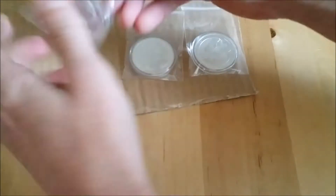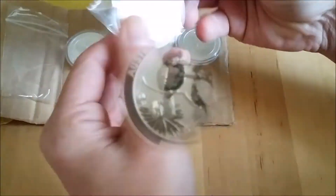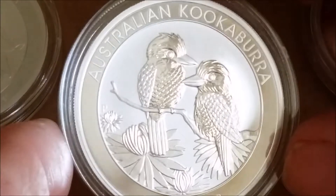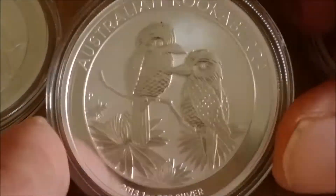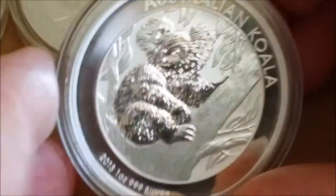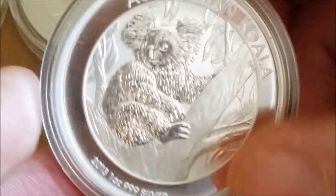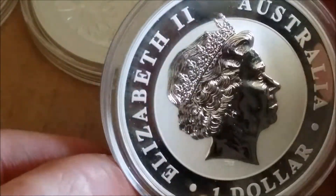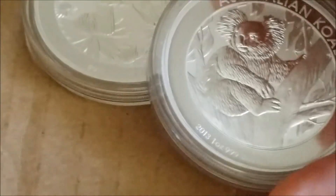Two 2013 Kookaburras and a 2013 Koala. I've been picking up more of these for a little bit. I sell a few Kookaburras as a kind of set — not separately, but together — on eBay. Not many people seem to be selling sets, especially the older ones like these 2013s. The Koala I'm adding to my own collection; I may pick up more to build a set — a '13, '14, '15, '16, and '17 when I get one.